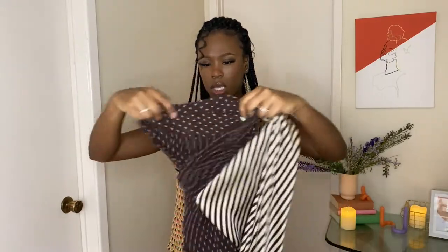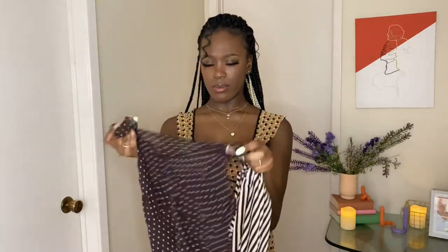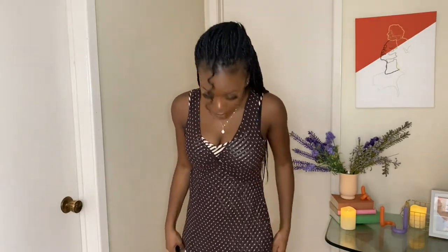This is our fourth outfit and it's a two-piece dress. It comes with a striped slip dress and then this polka dot dress that's see-through, so I'm guessing this goes underneath it. We're going to see how this one looks. I paired the brown dress with the black shoulder bag and the black kitty heels that I thrifted. I don't like it.